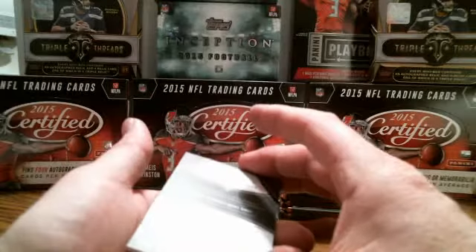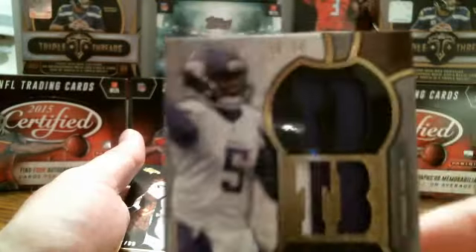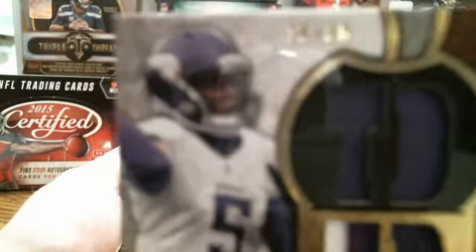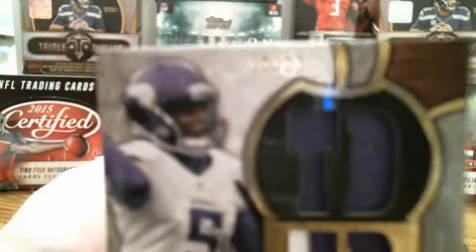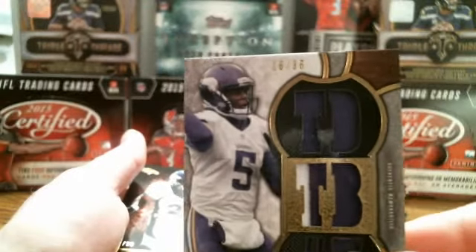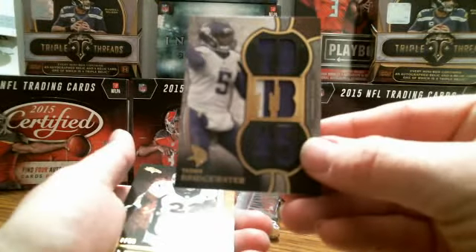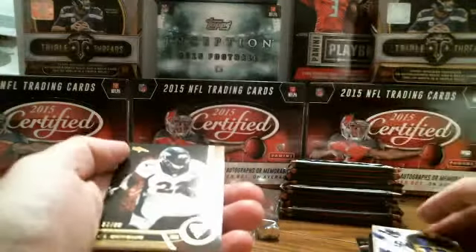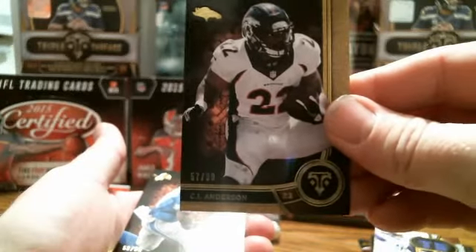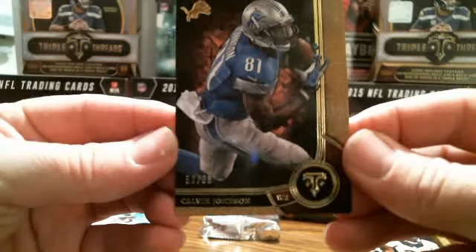Next up we got a Triple Threads Relic card — Teddy Bridgewater, nice low number, number 16 out of 36. Good looking patch, some purple and white in there. C.J. Anderson numbered 57 out of 99. And last in the first pack — 59 out of 99, Calvin Johnson for the Lions.